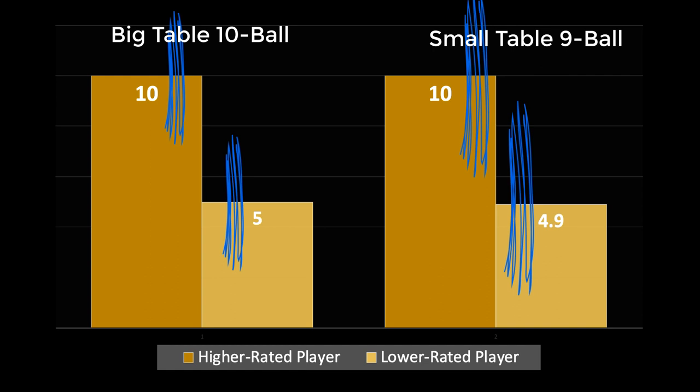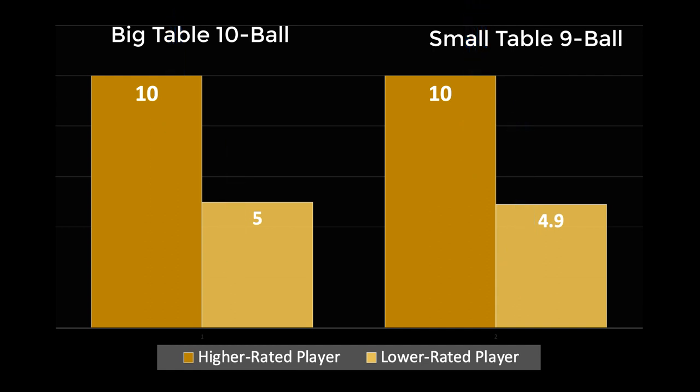Switching to easier equipment when the players are good enough to run out is like staying on the same equipment but switching to a shorter race length — like 8-4 instead of 10-5. You're more likely to get upsets with a shorter race. We tend to focus, when thinking about the easy table, on the 600-rated player being more likely to get out. And that's true, but if he's 30% more likely to get out, he's also 30% more likely to be punished if he doesn't — because it's an easy table for the opponent too. Fargo Ratings get better for everybody when there's more data in the system: big table, little table, tournament data, league data — more data is good.